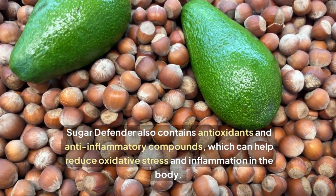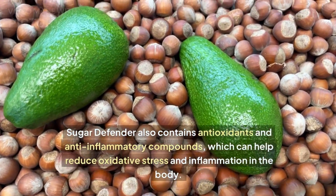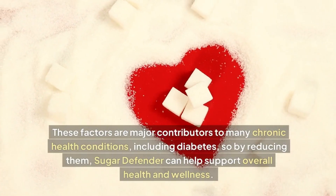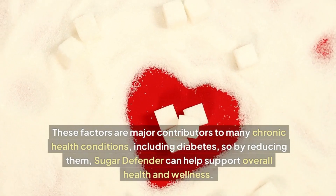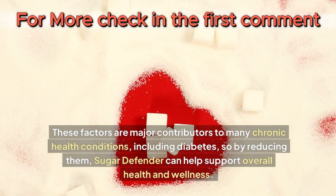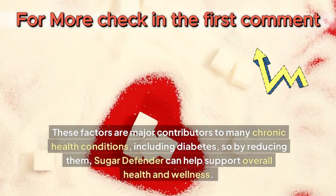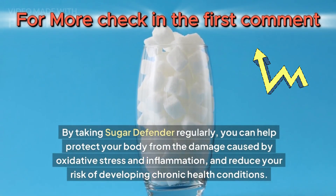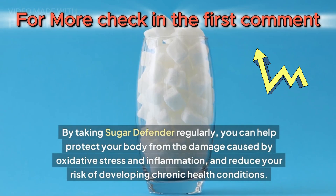Sugar Defender also contains antioxidants and anti-inflammatory compounds, which can help reduce oxidative stress and inflammation in the body. These factors are major contributors to many chronic health conditions, including diabetes, so by reducing them, Sugar Defender can help support overall health and wellness. By taking Sugar Defender regularly, you can help protect your body from the damage caused by oxidative stress and inflammation and reduce your risk of developing chronic health conditions.